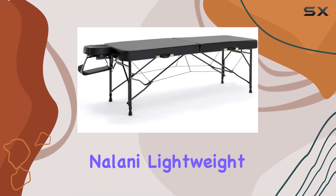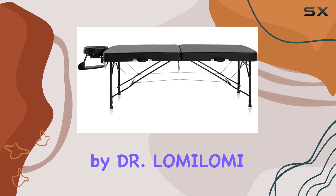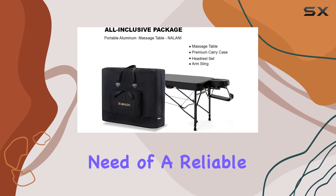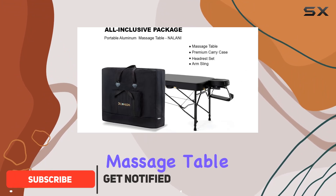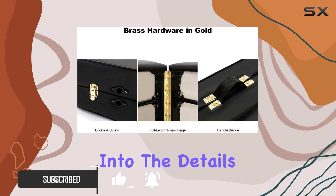Welcome to my review of the Nalani Lightweight Aluminum Portable Massage Table SBA Bed 301 by Dr. Lamolomi. If you're a professional mobile massage therapist in need of a reliable, portable, and comfortable massage table, then this might be the one for you. Let's dive into the details.